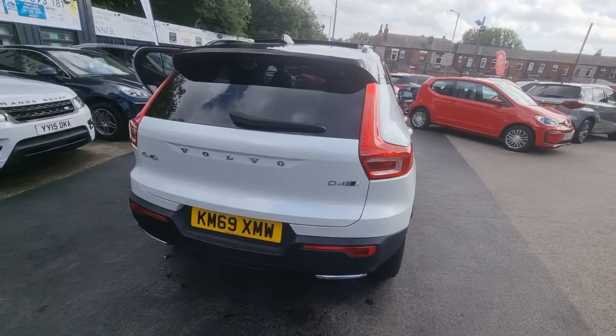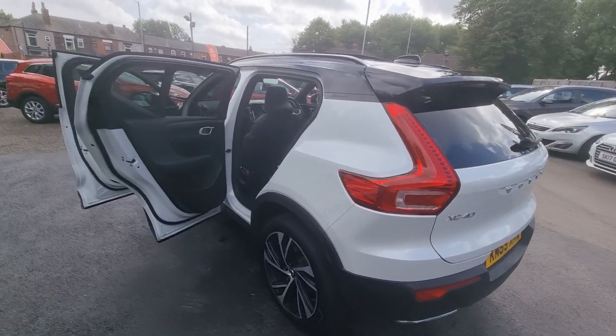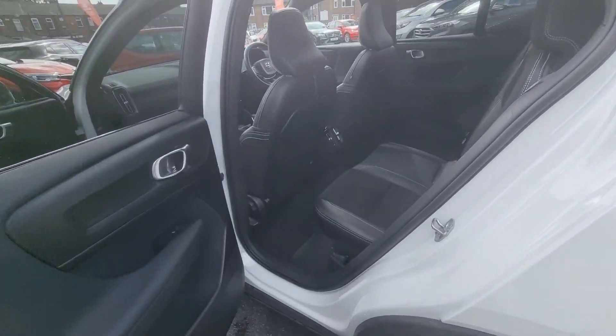Hi everyone, it's Braden at Cromptoway Maltors and this is our latest arrival. This is a lovely 2019 69 plate Volvo XC40.